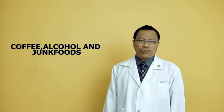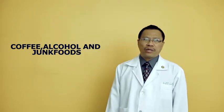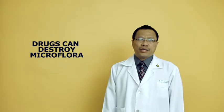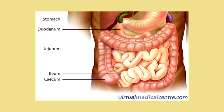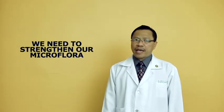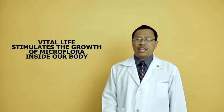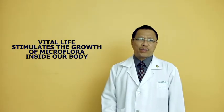Another importance of probiotics is that most of us are consuming lots of coffee, alcohol, or junk foods, or worse, taking so many drugs. Drugs can destroy the microflora. Definitely you will be affected because without this microflora, there will be imbalances inside our gastrointestinal tract. So in order to strengthen them, it is very important that we take this very potent stimulator of microflora — we call it Vital Life. It's actually an oligosaccharide taken from the cells of these microorganisms, which stimulates the growth of microflora inside our human body.